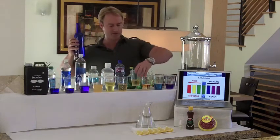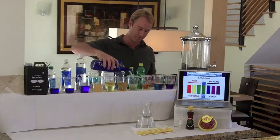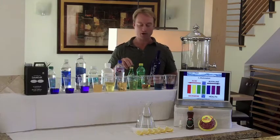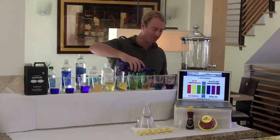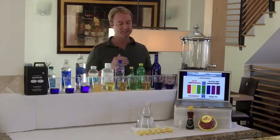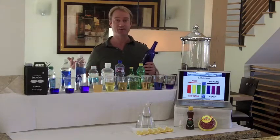Here we've got the Perrier again — it struggles, but it goes back to yellow. It takes 19 glasses of Kangen Water to neutralize one glass of Perrier or San Pellegrino. Here we have tap water to make it more alkaline. Here is 7-Up representing all your soft drinks — look at that. It takes 32 glasses of Kangen Water to neutralize one glass of Coke, Sprite, Diet Coke, or Mountain Dew — that's how acidic they are.